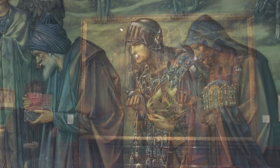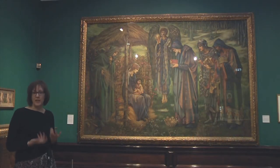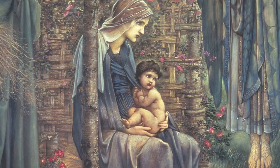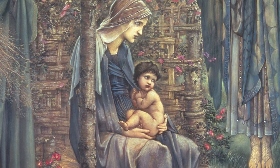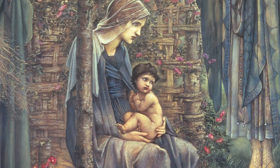Burne-Jones emphasises the humanity and the vulnerability of the baby Jesus. He's very tiny and naked, and he seems quite overawed — almost frightened — by these three strange, very elaborately dressed figures who are kind of looming towards him. He's almost clinging to his mother for support and for reassurance.